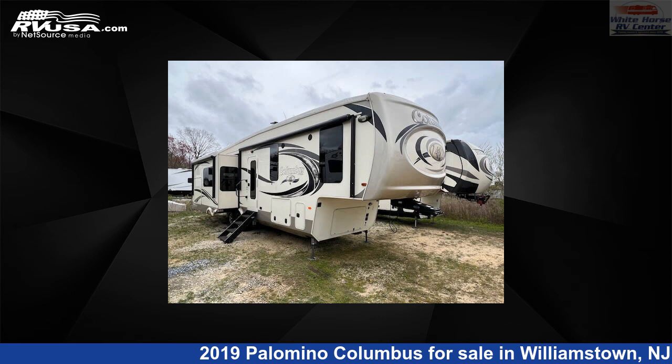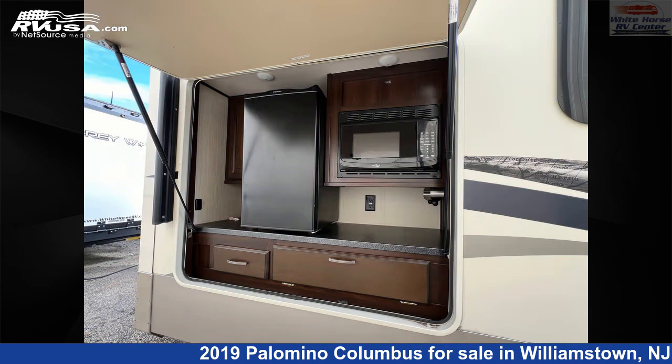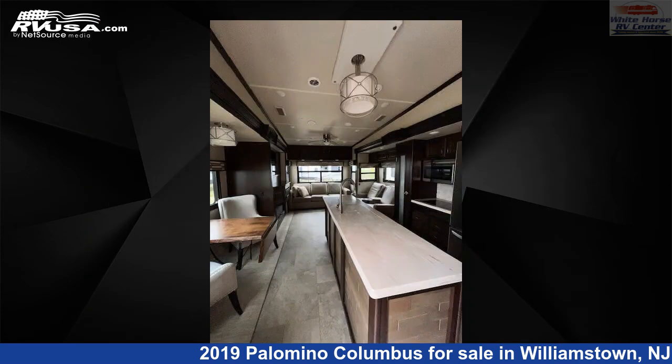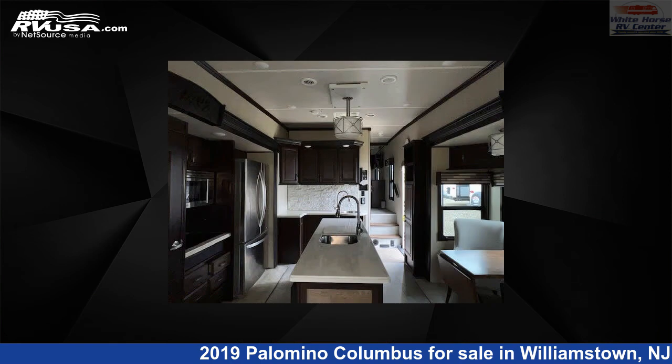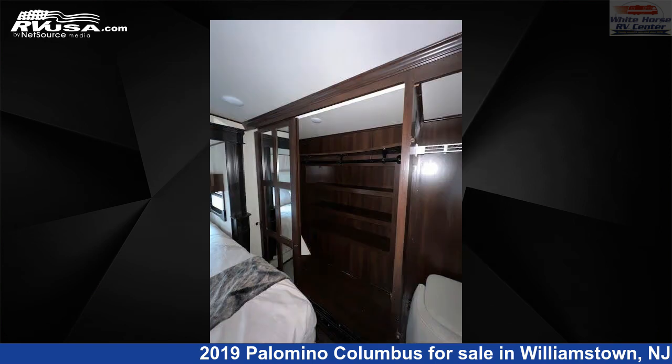This 2019 Palomino Columbus 366RL Rear Living Triple Slide, Island Kitchen is a fifth-wheel RV. It is located in Williamstown, New Jersey 08094 and is offered for sale by Whitehorse RV Center. Click the link in the video description to visit RVUSA.com and see more photos as well as the current price.